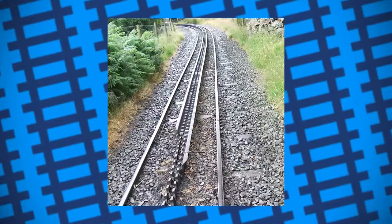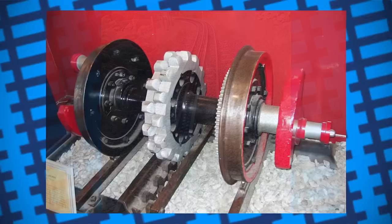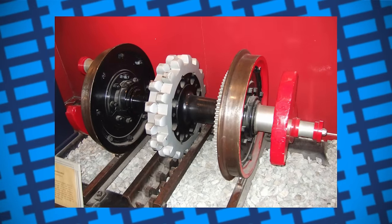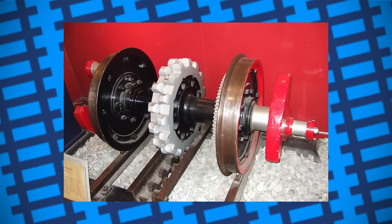In between the rails, going all the way up the mountain, there's a stretch of track that has metal teeth fitted to it. The track and locomotives were designed and built in Switzerland, and are fitted with gears in the centre of their axles, which slot into the rack rails, allowing them to climb the steep gradients.